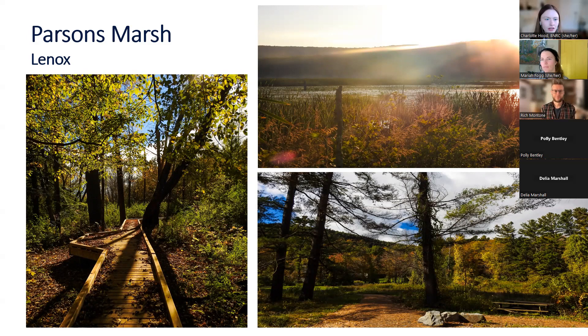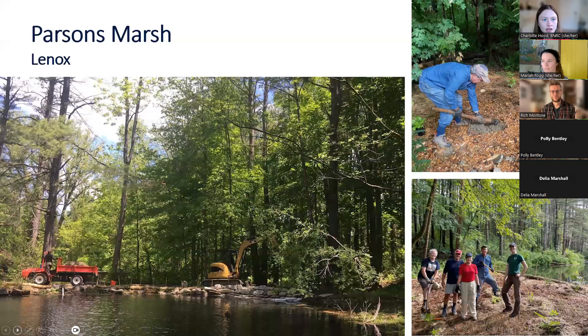Some other nice features include really large — not technically old growth, but big trees — that you can get really up close to on the boardwalk. The wetland and the marsh itself offers an amazing variety of birding opportunities and some interesting wetland-loving native plants. This past season, our BNRC stewardship staff reestablished the dam, which was an old dam, and restored the original spillway.